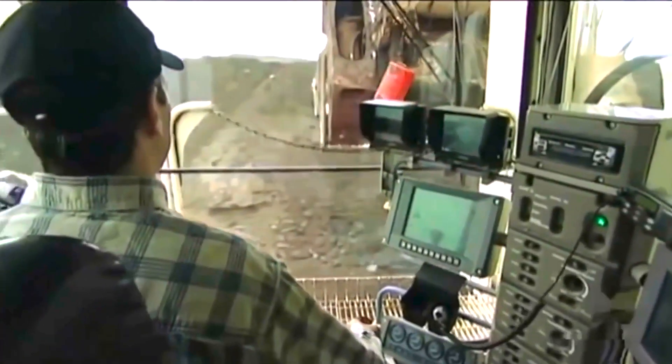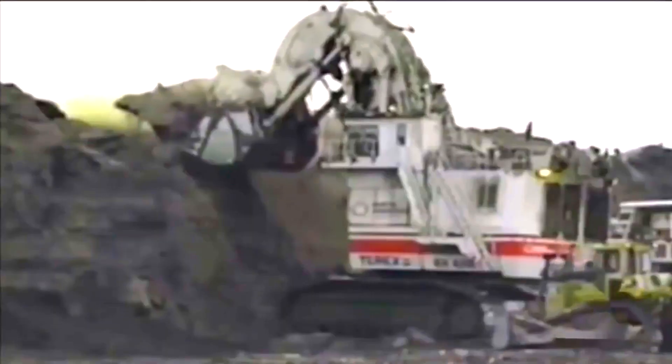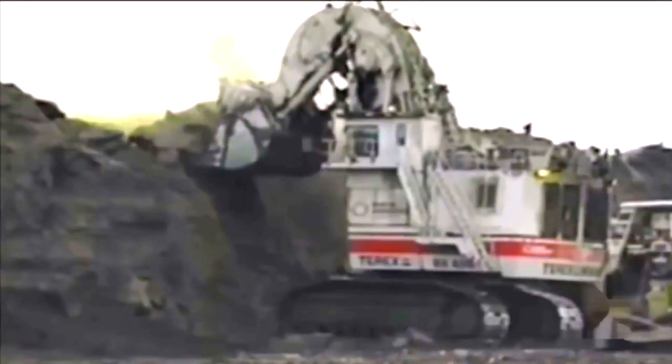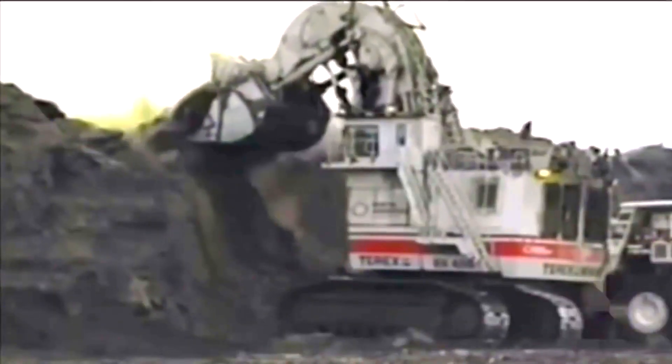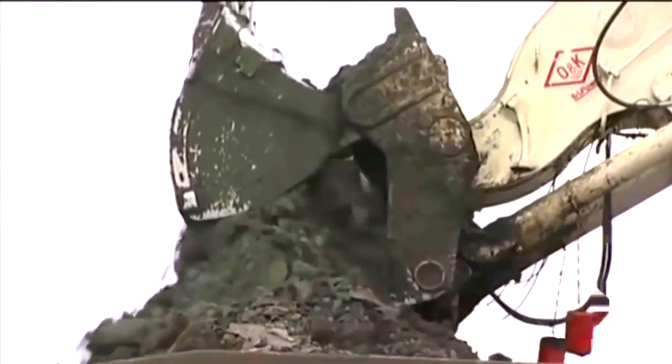It was primarily used in mining to excavate and move massive amounts of soil and rock. It was ideal for use in open-pit mining operations where its vast size and power made it a very efficient machine for removing minerals and other commodities from the ground.